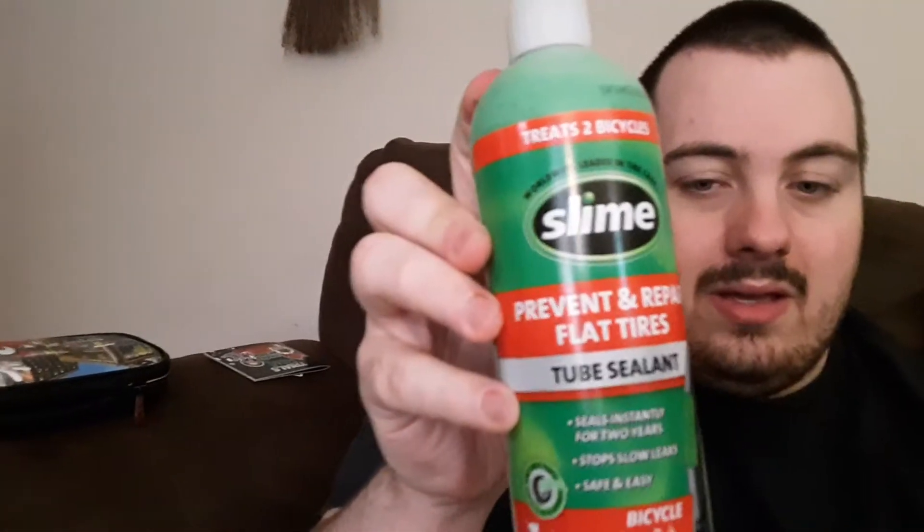And speaking of bikes, I picked this up in case — I think the thing will help fix the flat tire. It's Slime, to prevent and repair flat tires.